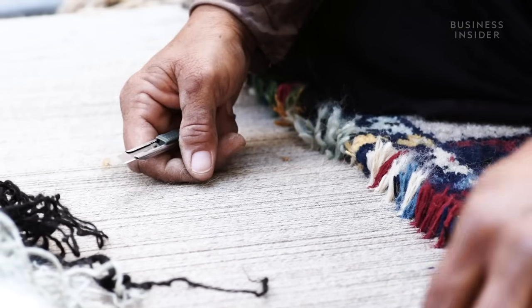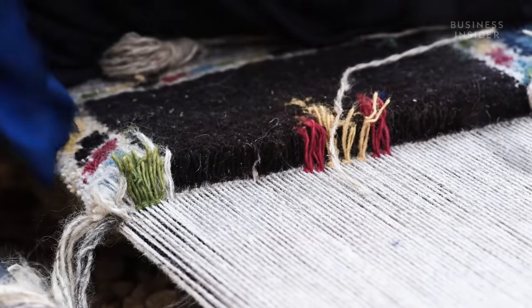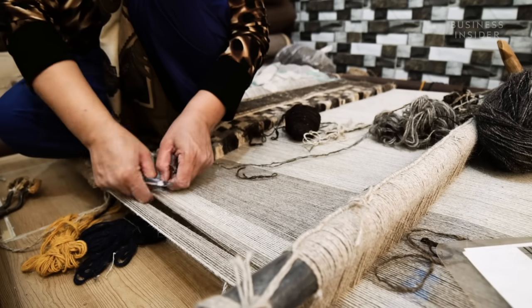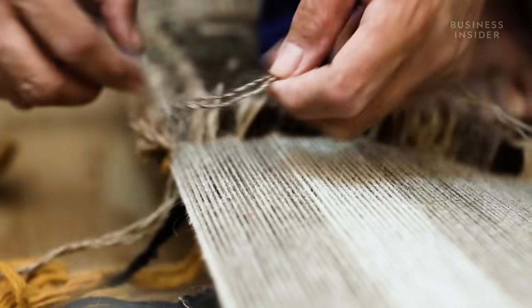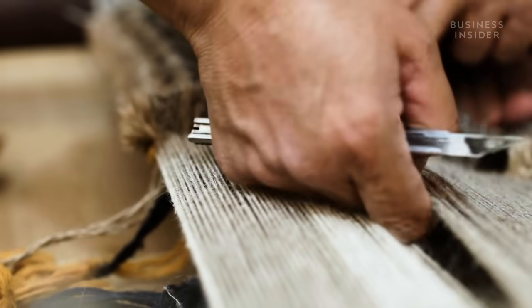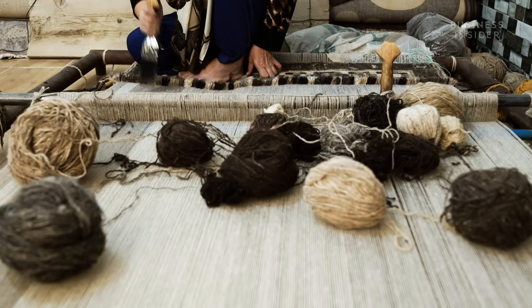The process of weaving a Persian rug differs slightly with each variety, but generally speaking, a bed of foundation material called warp is installed into the frame called the loom. Starting at the bottom, weavers then feed wool in between the warp, tying knots called weft on each one. A highly detailed silk rug can have over a thousand knots per square inch. However, most carpets are not valued based on knot count, but rather their materials, design and overall size.